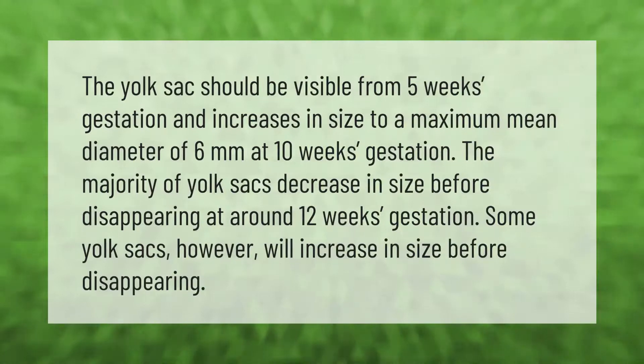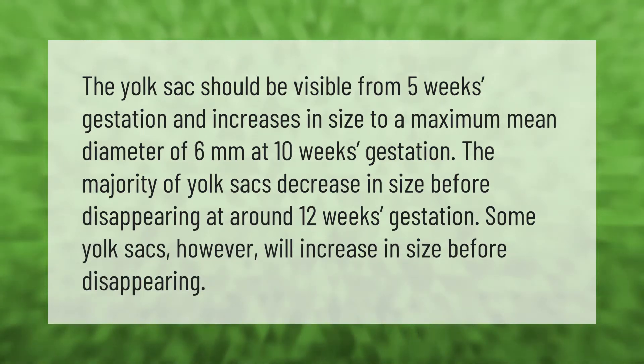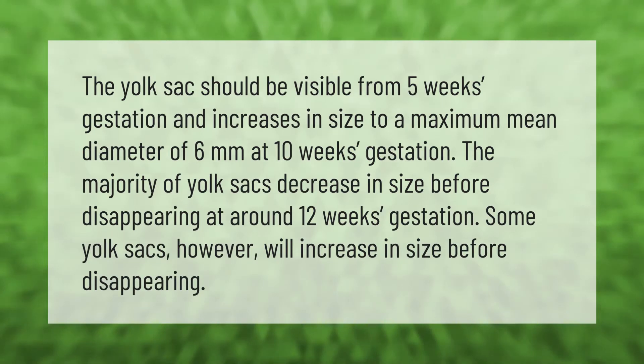The yolk sac should be visible from five weeks gestation and increases in size to a maximum mean diameter of six millimeters at 10 weeks gestation. The majority of yolk sacs decrease in size before disappearing at around 12 weeks gestation, though some yolk sacs will increase in size before disappearing.